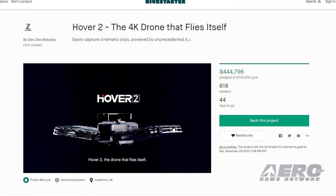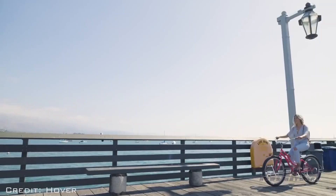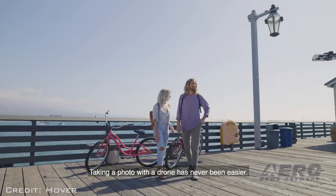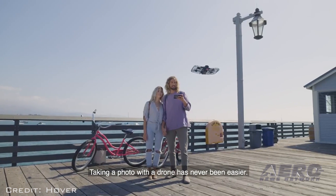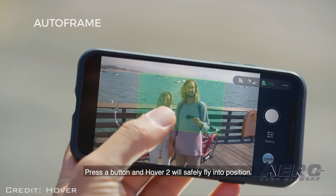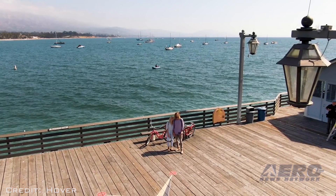The company is raising money for development and production of the aircraft on Kickstarter. You may select between four preset shots with Auto Frame, allowing Hover 2 to fly into position, frame, and capture the shot with a tap of a button, choosing between waist up, full body, backdrop, and bird's eye modes.